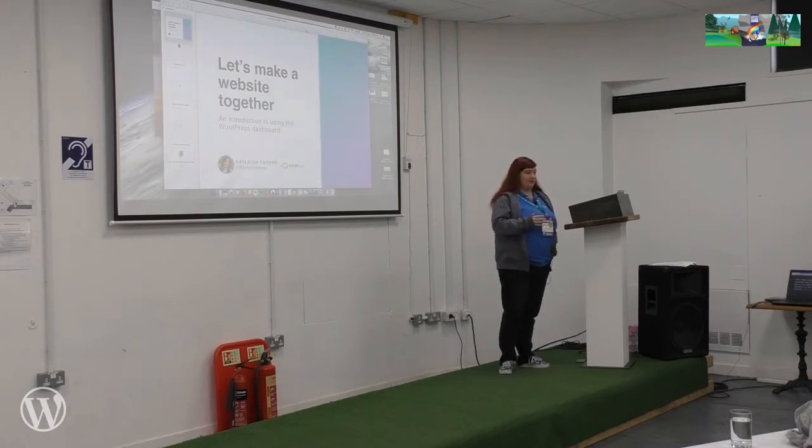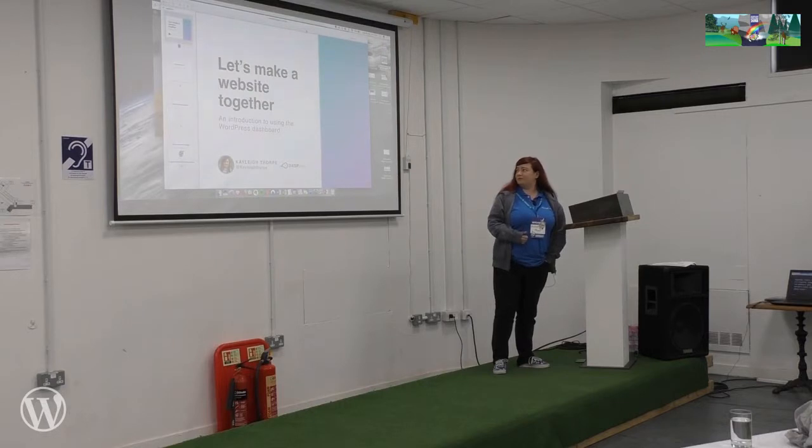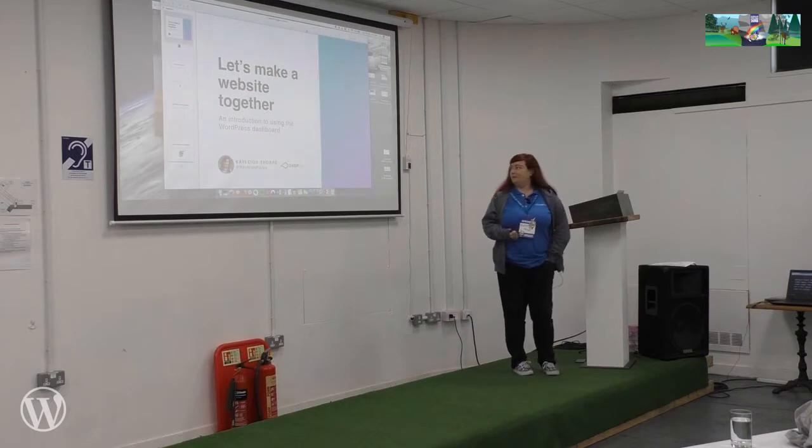Is anyone here making their first website? Is anyone completely new to WordPress? Hopefully you'll come away from this with some new knowledge and be a bit more confident when you're using WordPress.